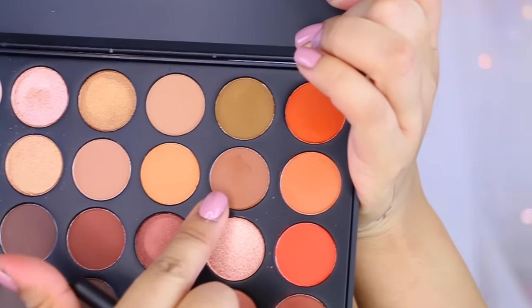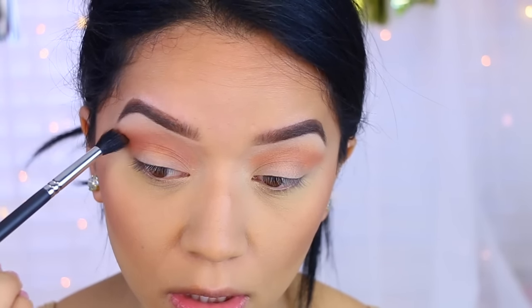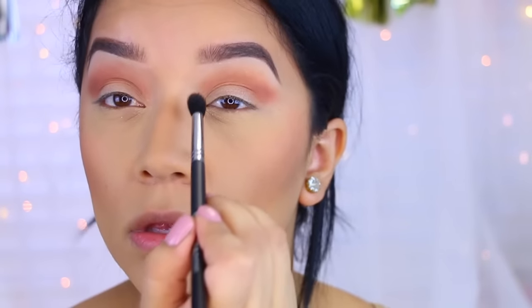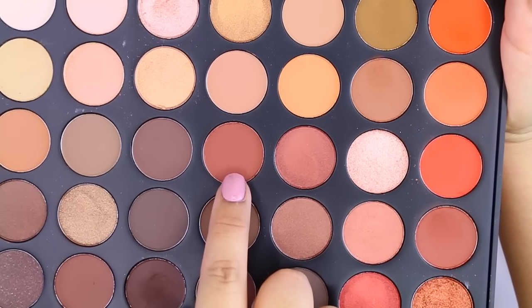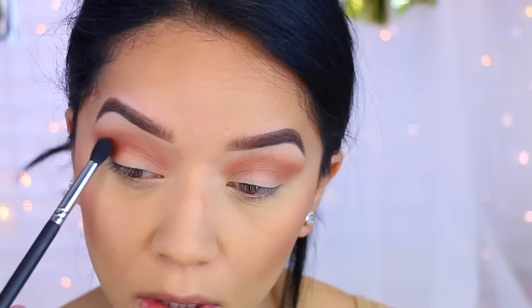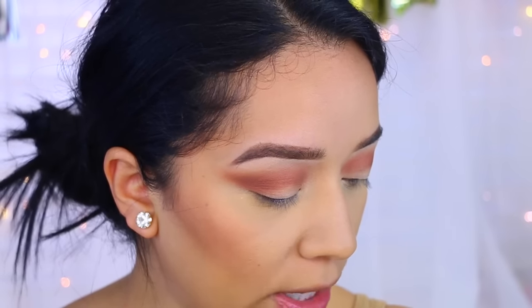Now I'm going to take the shade next to it and use that same brush to go over that orange a little bit. I want to make the crease a little bit warmer, so I'm going to go with this reddish-brown shade. I'm going to take the pro crease brush by Beauty Junkies and apply this directly onto the crease. Then I'm going to apply my brow bone color using a matte off-white shade.